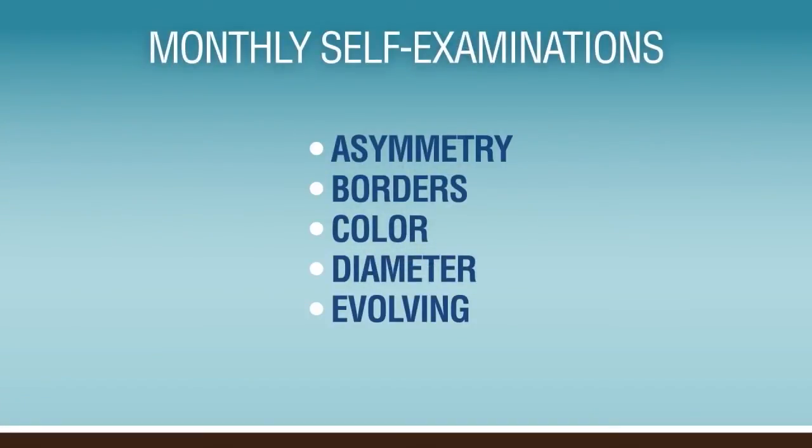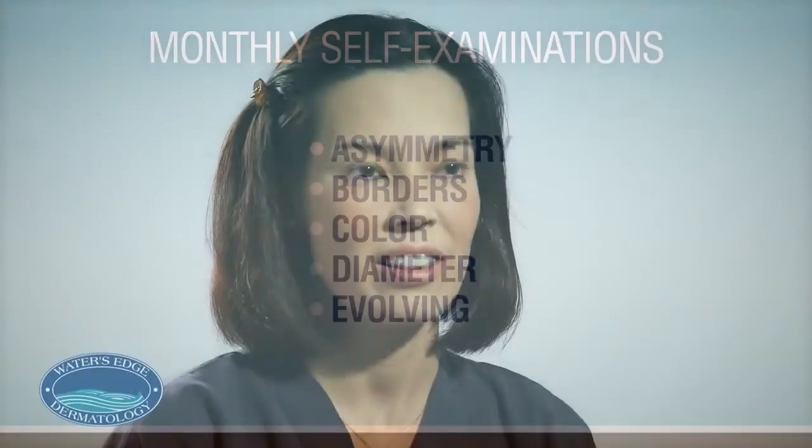E is for evolving. If there are any changes in the size, the color, the shape, or if it's becoming elevated, this is also a potential cause for worry.